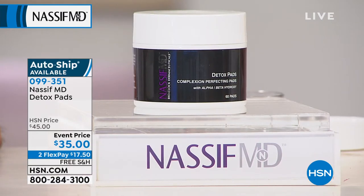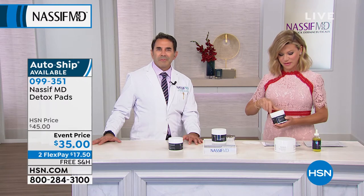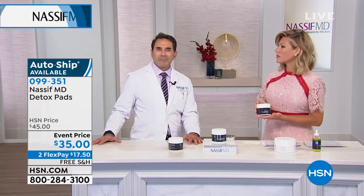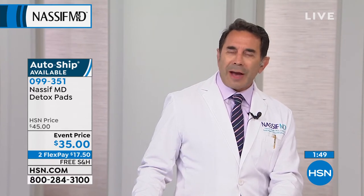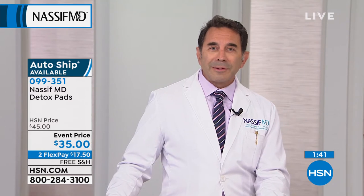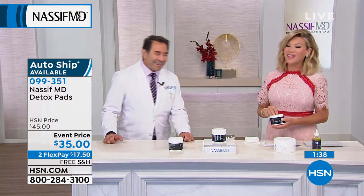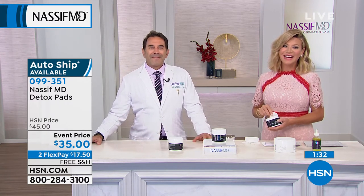When she puts the Hydro Serum on around her eyes and on her hands, she can't believe what she sees — the softest, silkiest feeling, nothing like any high-end or drugstore brand. She asks if Dr. Nassif will ever do something like a product for sun protection in the California sun. Dr. Nassif says he's working on some other projects — including an SPF and possibly makeup down the line. 'That's what Cynthia wants!' Thank you so much, Cynthia — we appreciate you shopping with us.